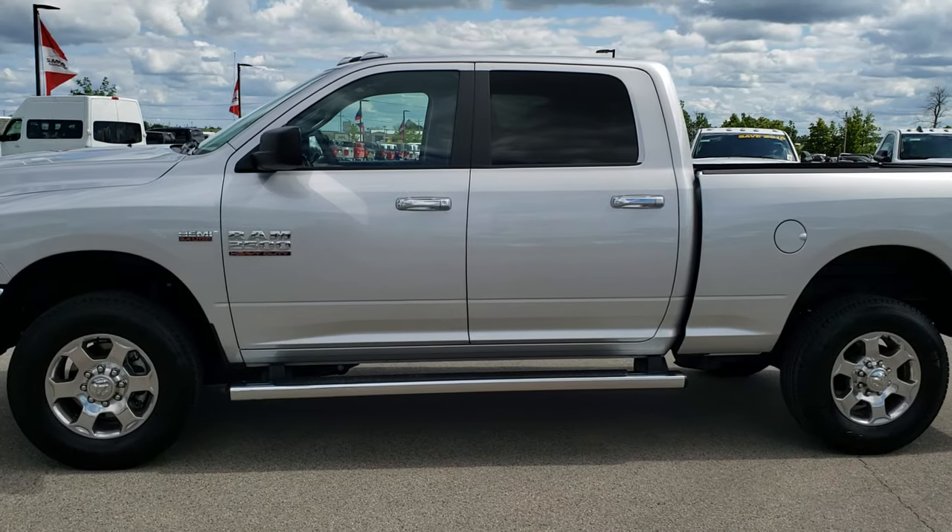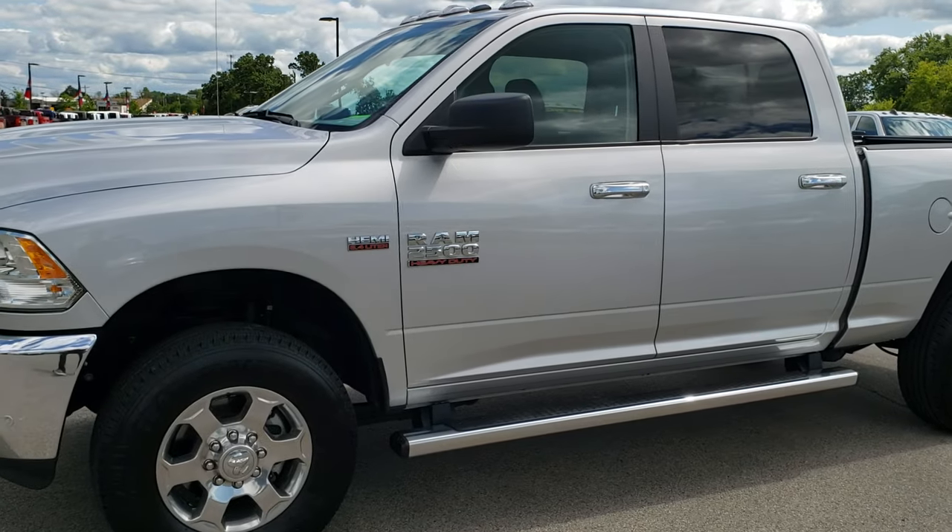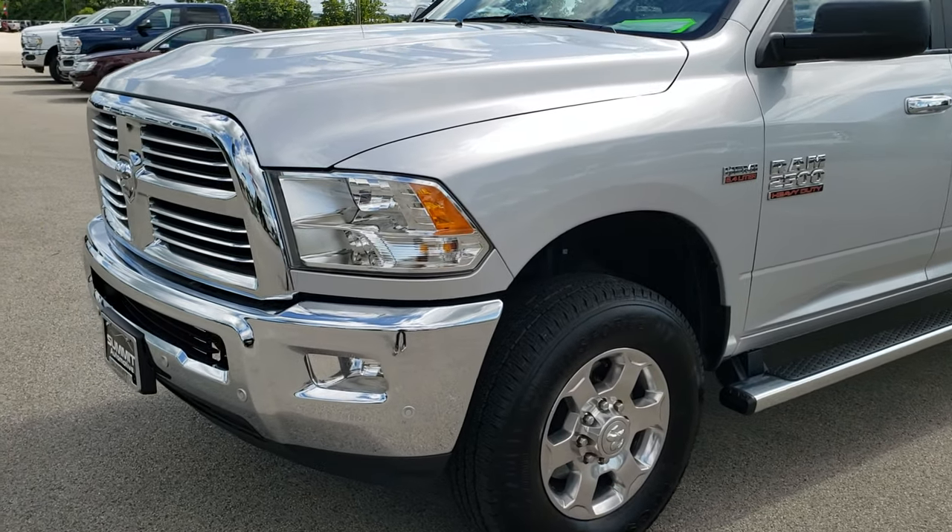This is stock number 10224. We are here at Summit Automotive in Fond du Lac, Wisconsin, your new and used heavy duty truck and Ram headquarters.